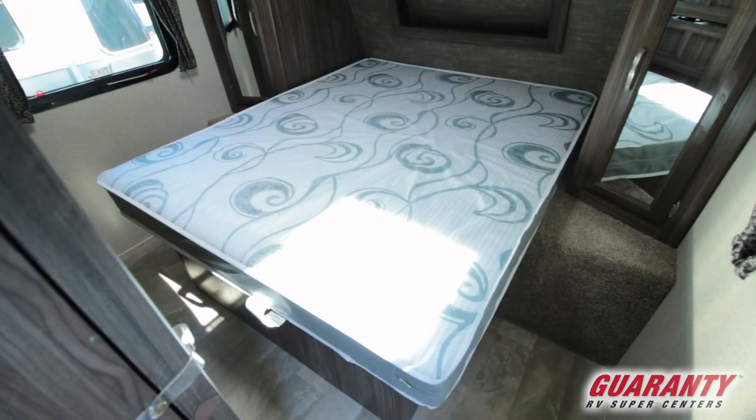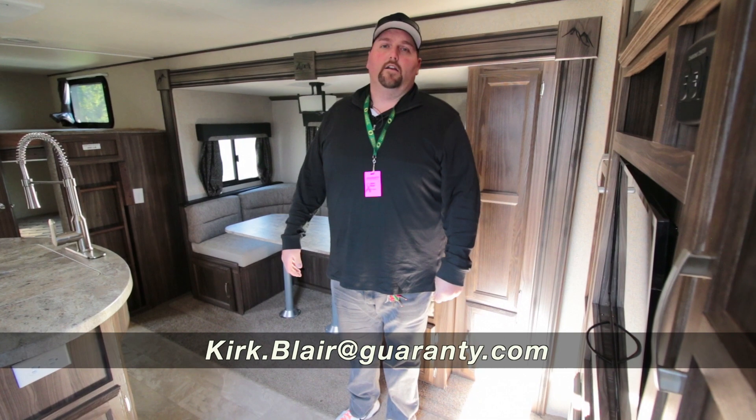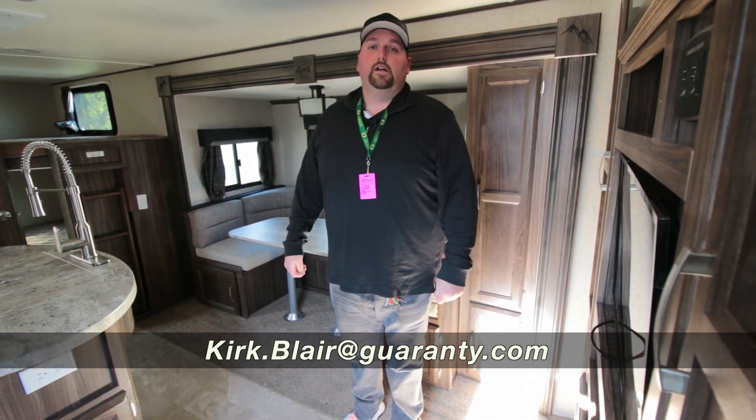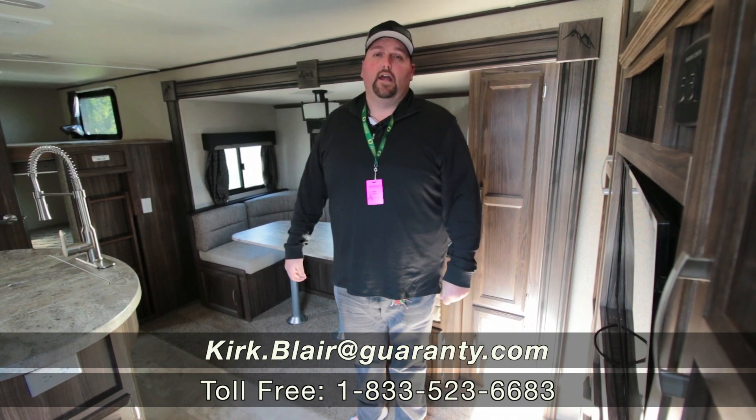This is a really clean trailer. My name is Kirk Blair. If you have any questions here at Guaranty, my cell phone is 541-601-8742. Looking forward to helping you — hope you're having a great day. Thank you.